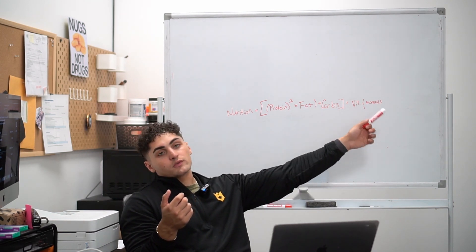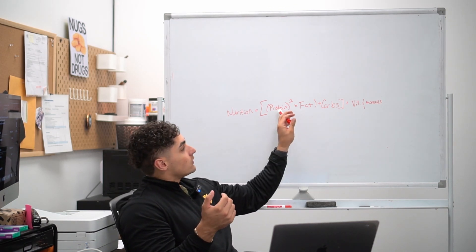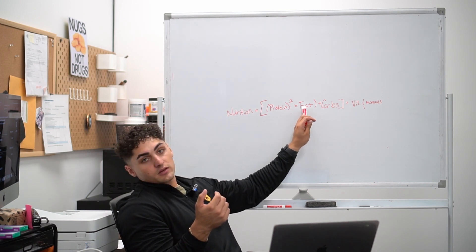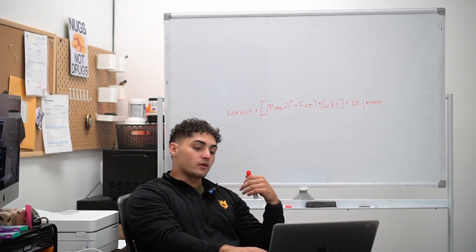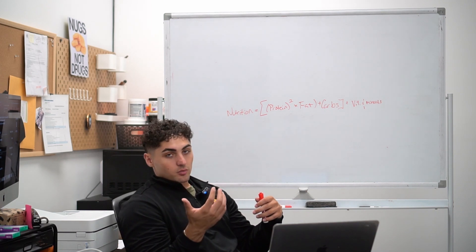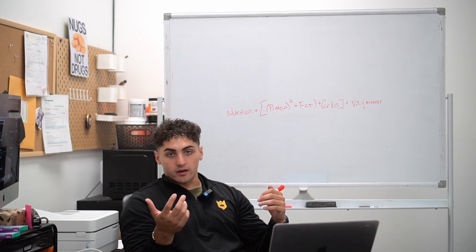On top of that, I'm going to leave you guys with a framework that you can use to figure out the protein, fat, and carbs you should have daily. So for this talk today on vitamins and minerals, we're going to dive deeper into fat-soluble vitamins, water-soluble vitamins, a little bit of mineral content, and what you should or shouldn't pair.